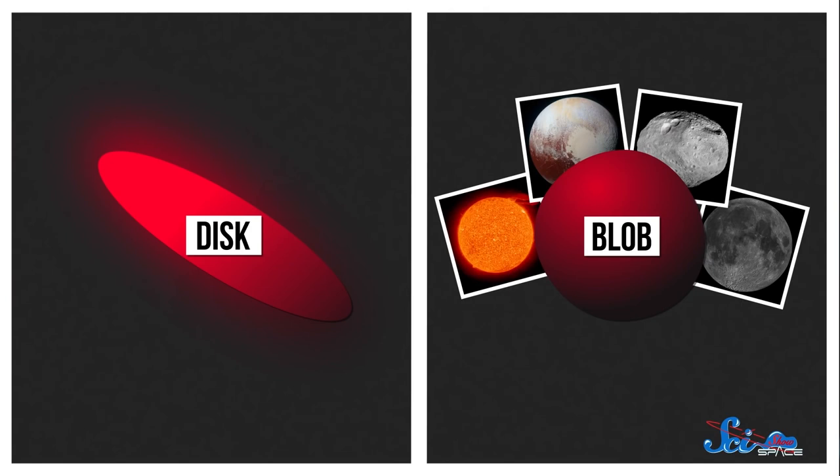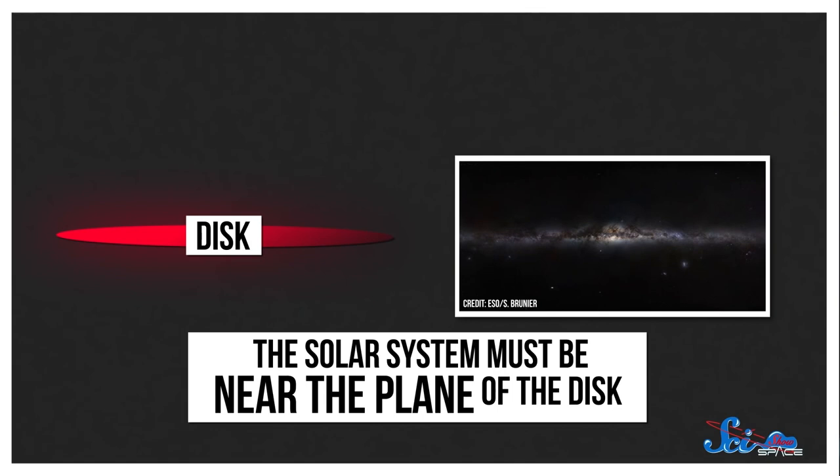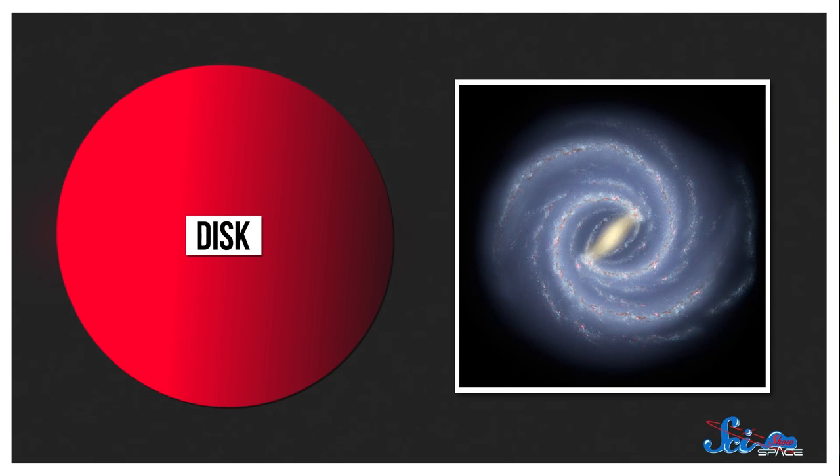There are basically two common shapes in the universe: the blob and the disk. Stars, planets, asteroids, and moons are all of the blob variety, and things like planetary rings and star systems are more or less flat disks. Since we see the Milky Way as a band across the sky, that means it's more like a disk. And the fact that the band is pretty narrow means that the solar system must be near the plane of the disk, the middle of the thin side. If we were closer to the top or bottom of the disk, the Milky Way would look much broader. And since you can see the galaxy completely encircling Earth, we must not be on its outside edge.